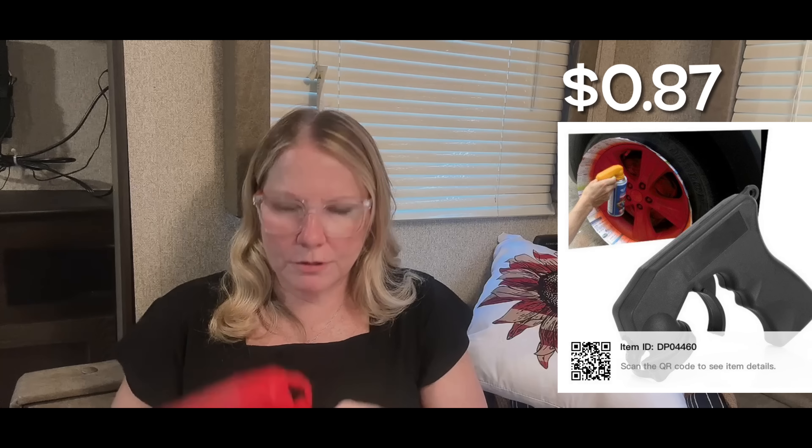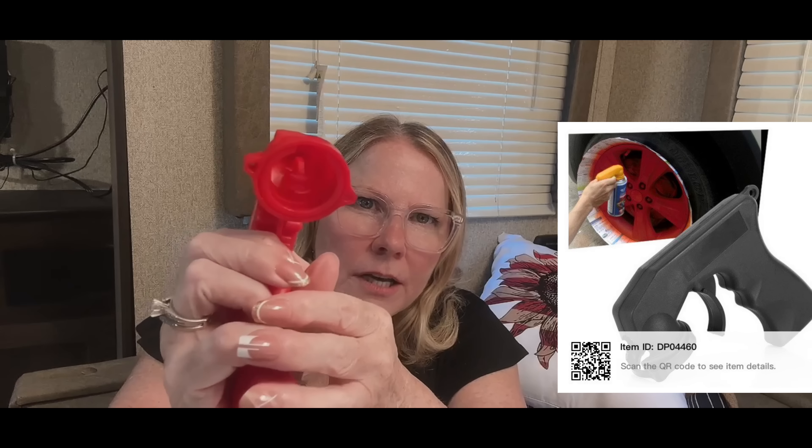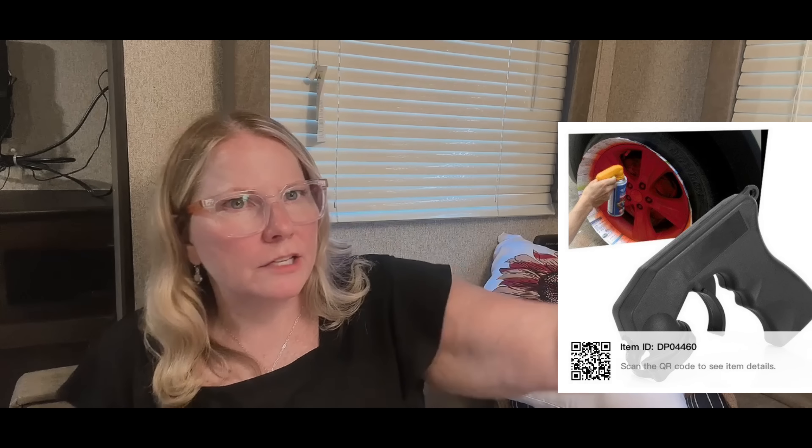I got this spray can handle at a special deal — 57 cents, and I bought two. I saw it reviewed by another couple on a similar haul channel. It attaches right on top of a spray can and a mechanism pushes down on the dispenser, so you can lift the whole can and spray without getting paint on your fingers or nails. Much easier to control. For 57 cents, absolutely worth trying.